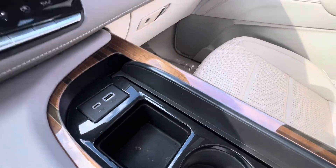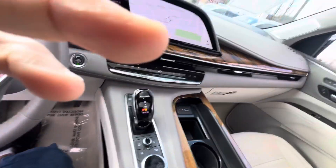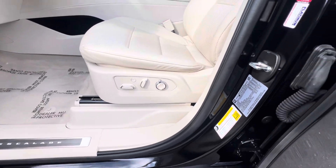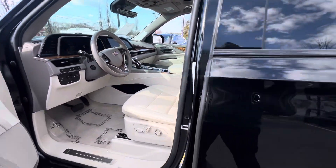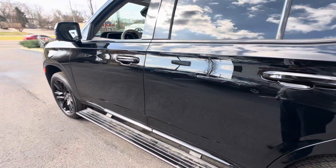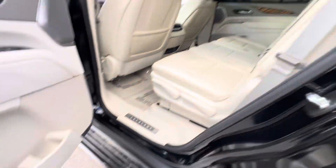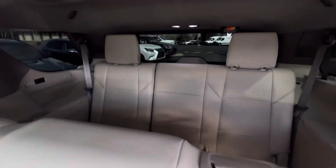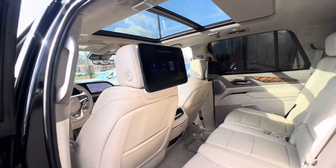Dual climate control, cup holders, power ports, more power ports, refrigerator. Two DVD headrests.